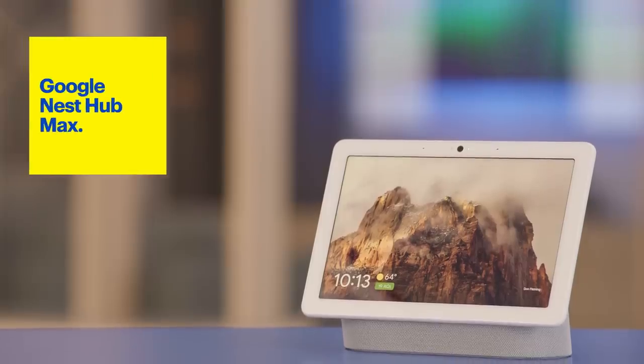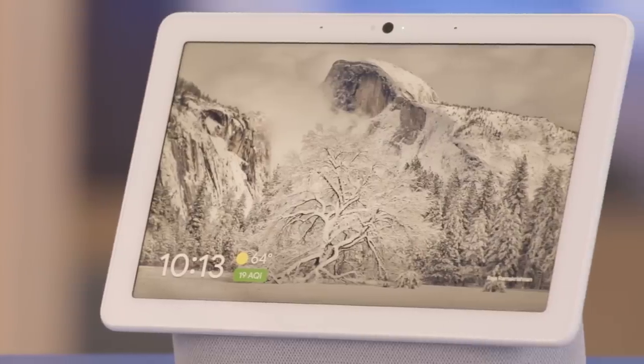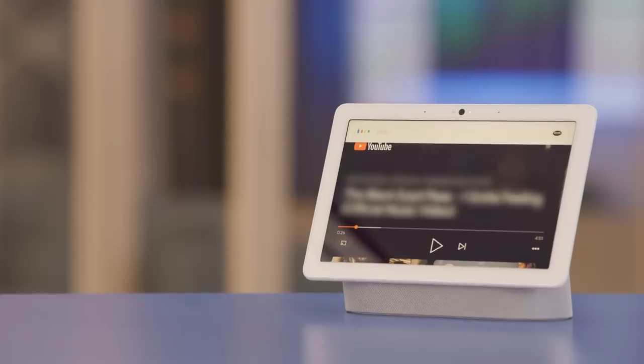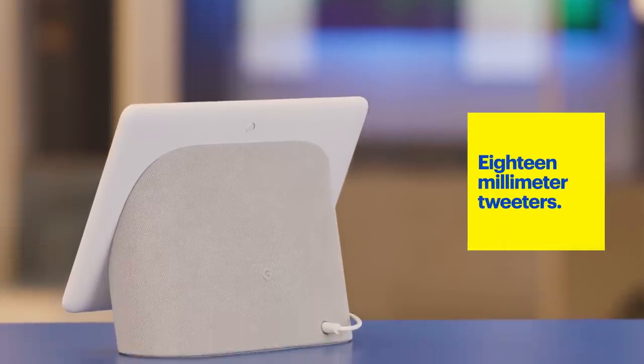Next, my kitchen is home to the Nest Hub Max. The 10 inch screen is great for watching cooking videos on YouTube or catching up on my favorite show on YouTube TV. You can even listen to music — with the two 18 millimeter tweeters and 75 millimeter woofer, it can pump out some great sound.